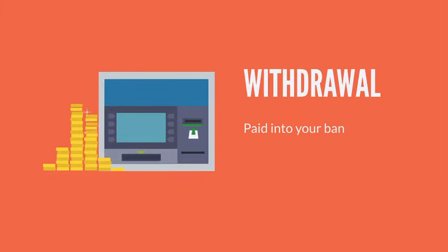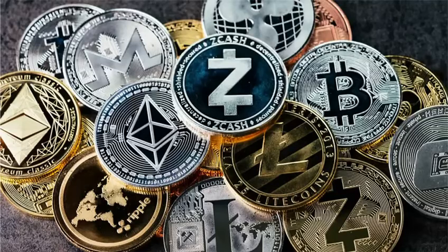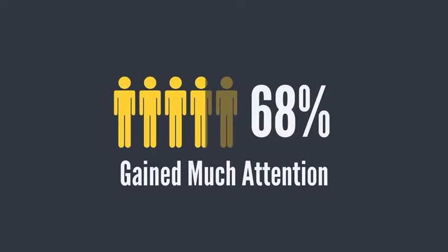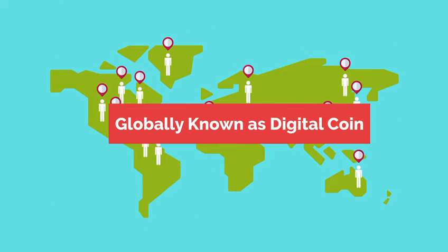The withdrawal will be paid into your bank account. Bitcoin and other prominent cryptocurrencies have gained much attention over the last several years, globally known as digital coin and virtual currency.